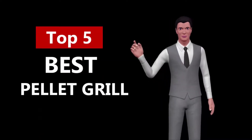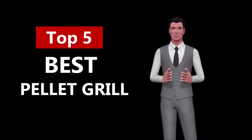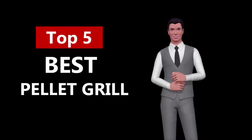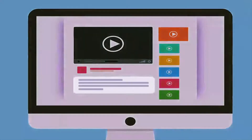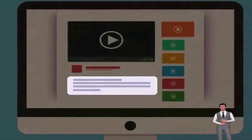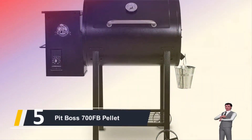Hi, welcome to Top Smart List. In this video we are going to check out the 5 best pellet grills. I made this list based on my personal research and opinion, and I tried to list them based on their quality, price, durability, and more. If you want to see the price and find out more information about these best pellet grills, you can check out the links in the description below.